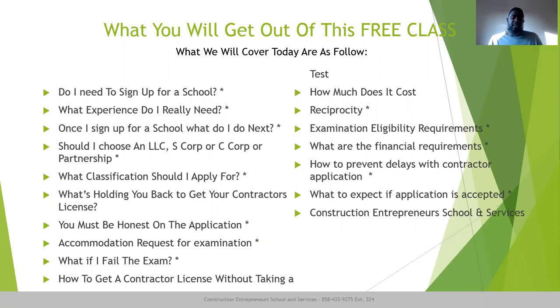Should I choose an LLC, S Corp, C Corp, partnership, or sole prop? Which one should I choose? I'm going to go through that and let you know which one you should choose and what things you should consider with your choice. What classifications should I apply for? There are some tweaks the CSLB has put out regarding what classifications you can apply for — I will discuss that as well.